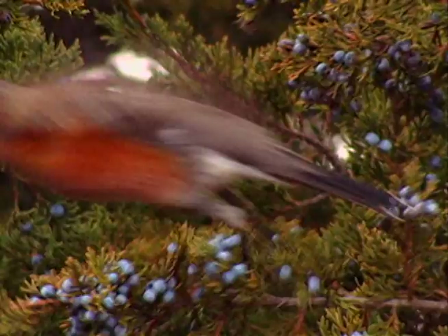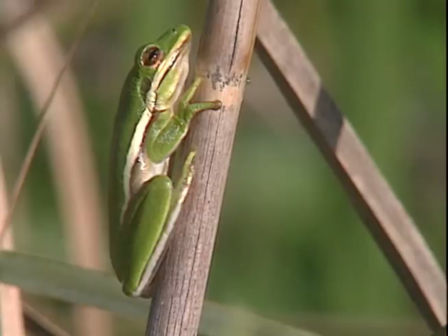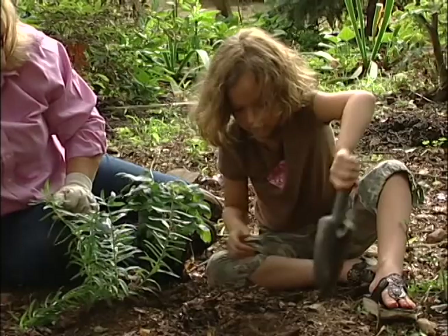Bigger animals like birds and small mammals and reptiles and amphibians are going to eat insects. And native plants support many many more insects than exotic plants do. So planting native plant species is the best way that you can provide food in the habitat.